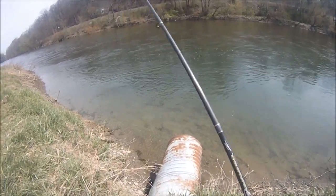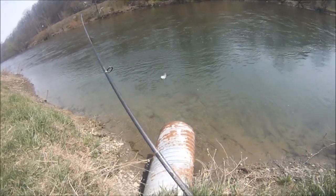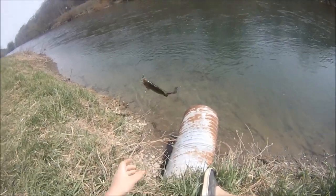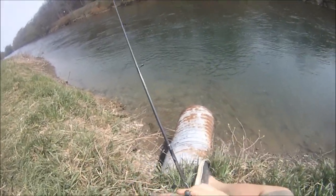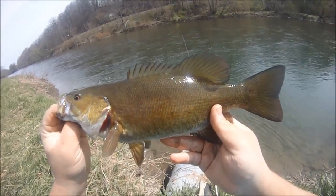Another small guy. Hoping to get into some bigger ones by the end of the day, but we'll see what happens. Lots of 12 inchers — interesting. Maybe a bigger one might have been 13, but yeah. It's a 12, 13-inch little one.